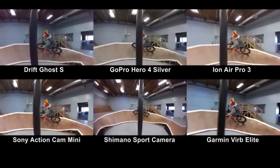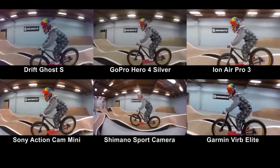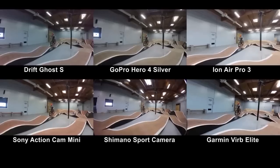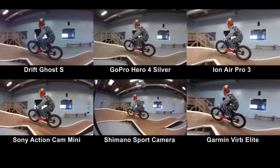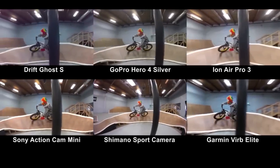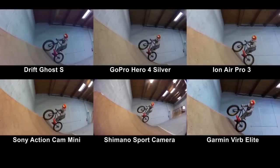The main purpose of this high-speed test is to watch Rowdy the Clown get rad in the bike park, but it's also a good way to show off the cameras' slow-mo capabilities. All cameras were set to 720p at 120 frames per second, except for the Garmin, which maxes out at 60 frames per second. The footage was then slowed down in post so we could check out the slow motion quality of each camera.